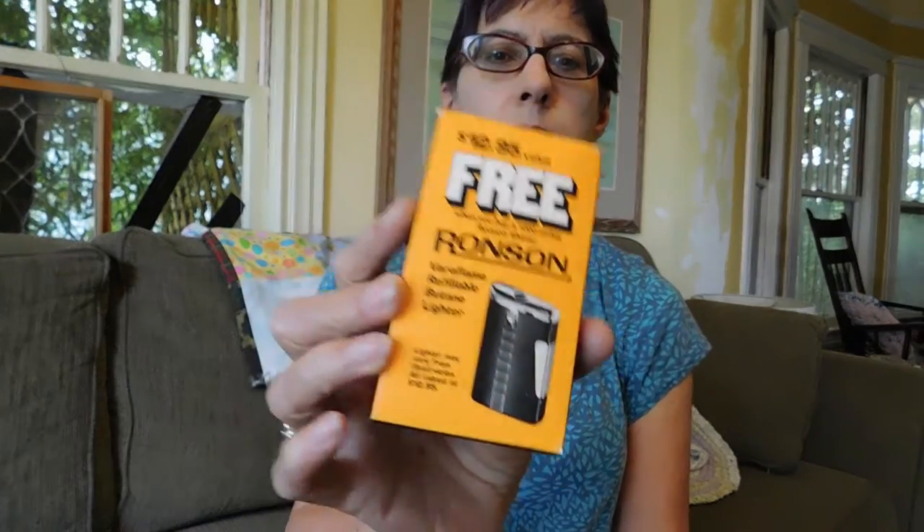And then I got this lighter. It's still new in the box — a Ronson lighter. They don't sell for very much. It's got a leather cover on it, never been used. Probably 1960s or '70s. This was a premium they gave away when you buy a 1000 series Ronson shaver — got a free lighter. Somebody probably didn't smoke so they didn't use the lighter. But anyway, that was a buck.